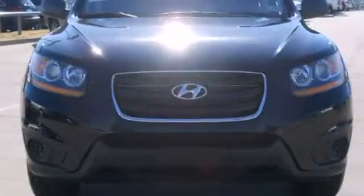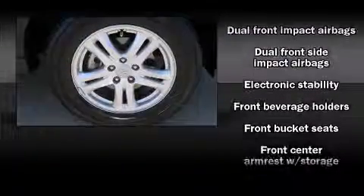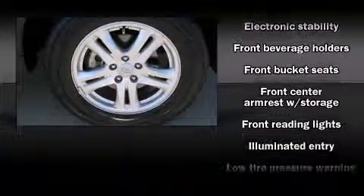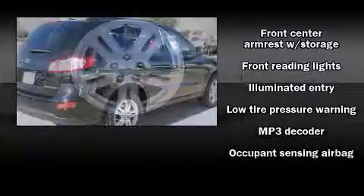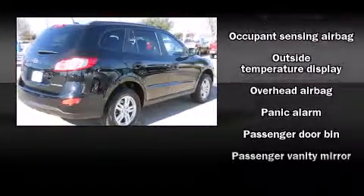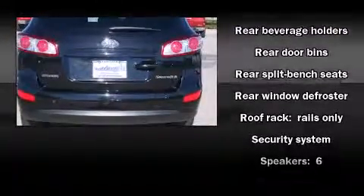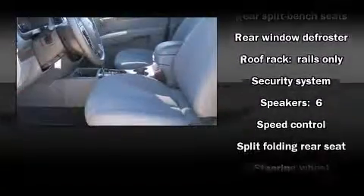Front side impact airbags, traction control, brake assist, anti-whiplash front head restraints, a panic alarm, and four-wheel disc brakes with ABS. Electronic stability control stands out as a technologically savvy innovation, keeping you better connected to the road.